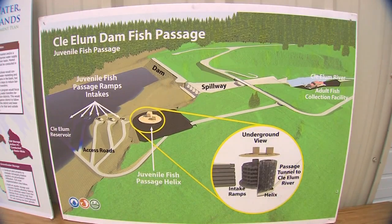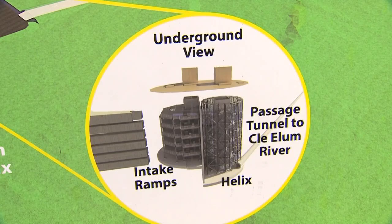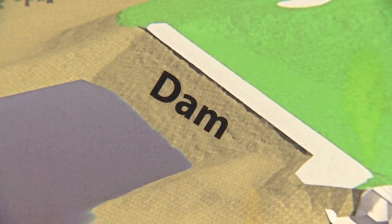Cleelum Fish Passage project manager Richard Visser showed us how juveniles will migrate to the ocean. An underground passage tunnel will let them swim out safely. But getting adults up this concrete wall — that's where the silver tube comes in.